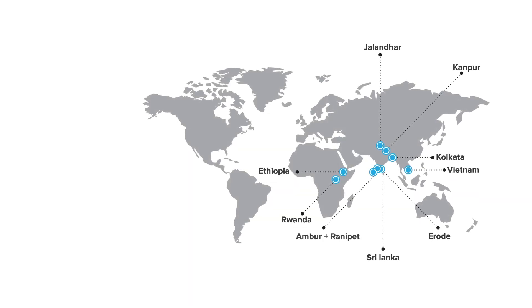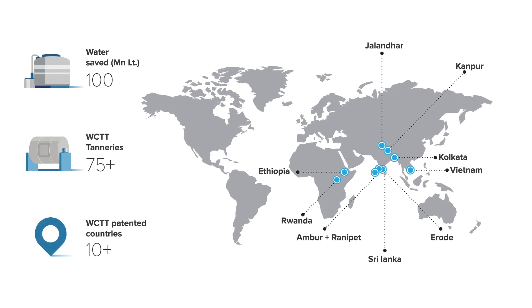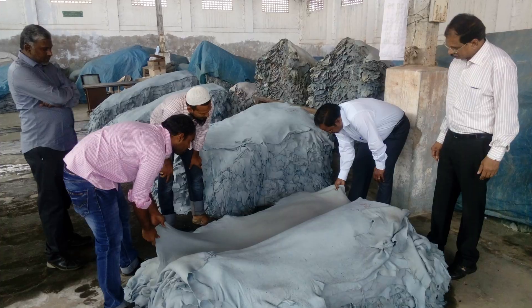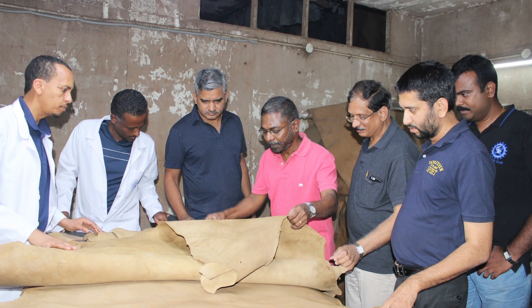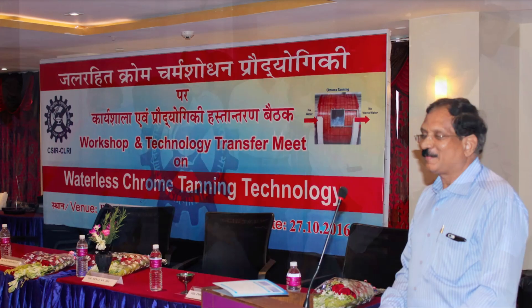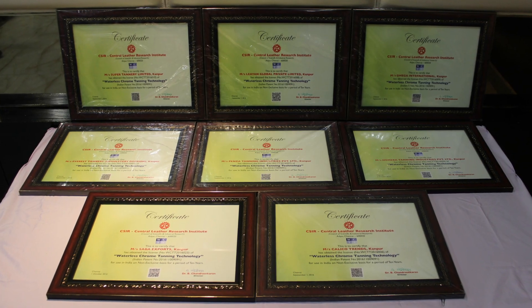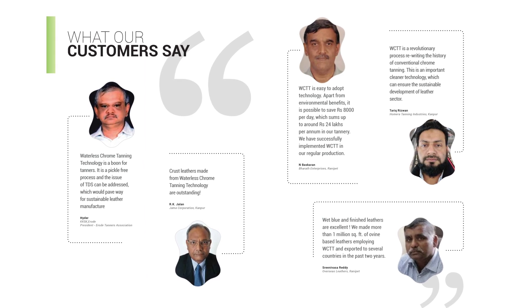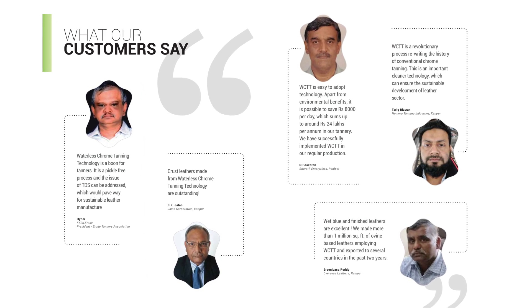This path-breaking technology is licensed to more than 75 tanneries. More than 100 commercial-level demonstrations in various clusters have been conducted in India and abroad, testifying to the workability of this technology. Several tanners have highly admired this technology and have been continuously practising it over the past 2 to 3 years.